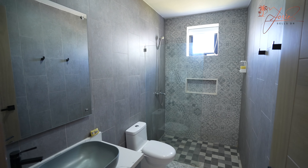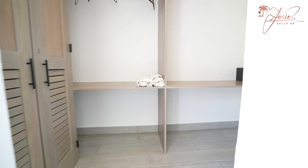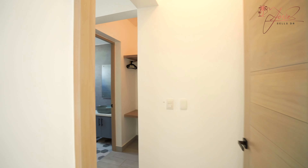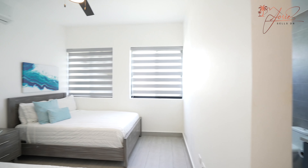I love the finishings in this home — they're super modern. And our final, third bedroom also offers a walk-through closet and ensuite bathroom.